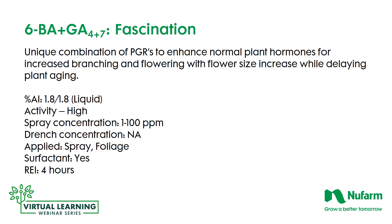The last product on the list is Fascination. It's a combination of cytokinins plus gibberellic acids. This unique combination of PGRs enhances the normal plant hormones, focusing on increased branching, flower count, and flower size. As the plant becomes more full in the pot, it looks much better, and it also aids in delaying plant aging — like a fountain of youth for plants you want to keep in pots a little longer. It is a liquid; both combination products are at 1.8% active ingredient, and it's very active. Start with 1 to 2 parts per million — you can treat plants again after 2 to 3 days because you'll see the effects of Fascination very quickly. It is a foliar-applied-only material, a surfactant is required, and the re-entry interval is only 4 hours.